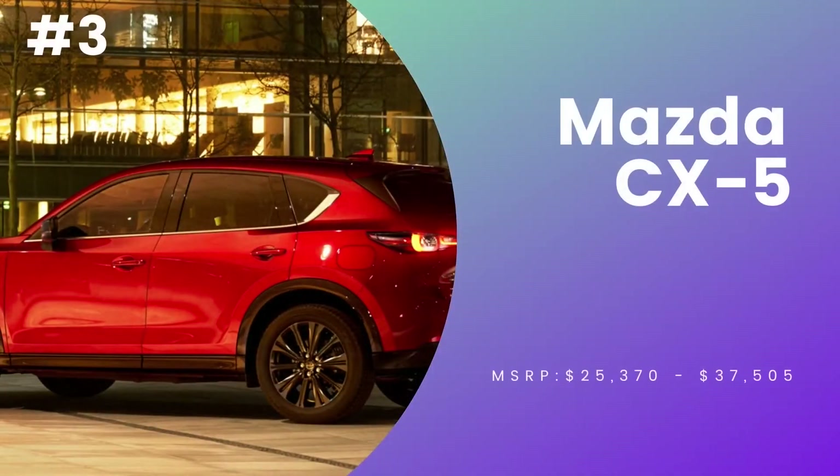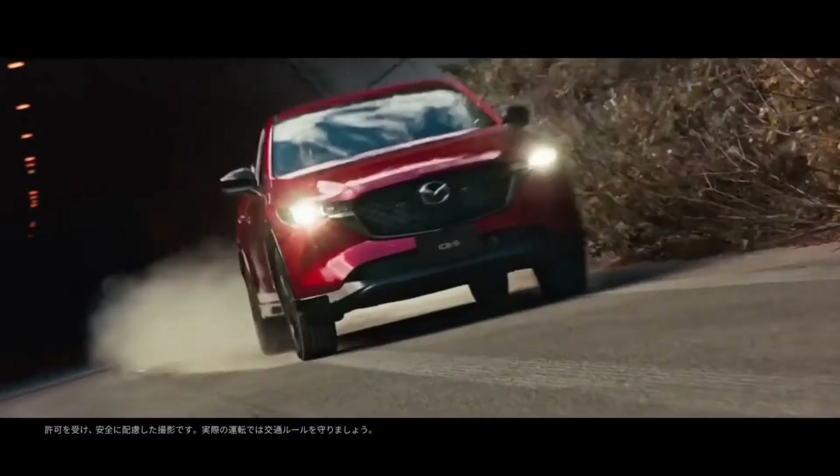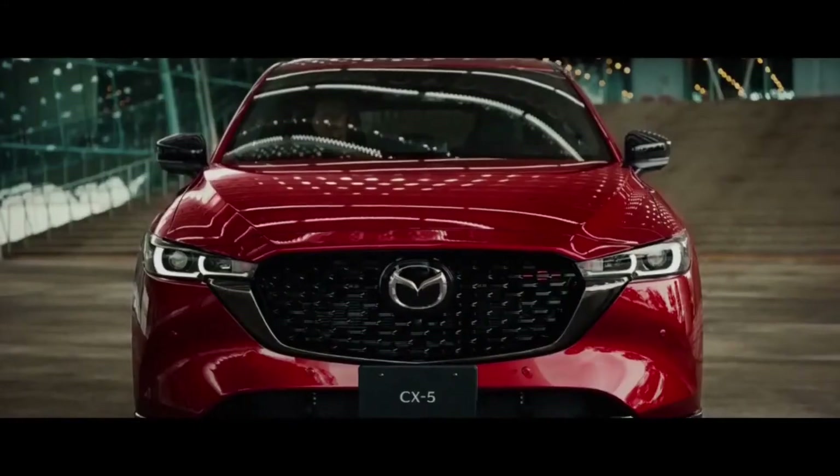Number 3, Mazda CX-5. The CX-5 gets a makeover and CX models get standard all-wheel drive.